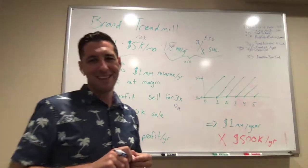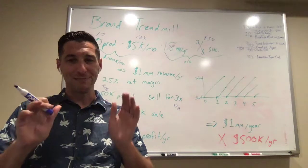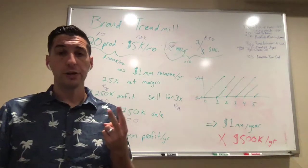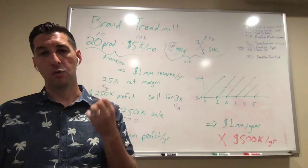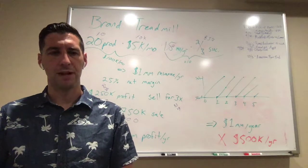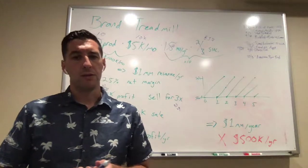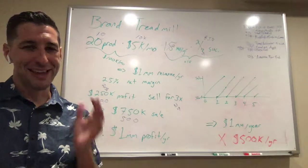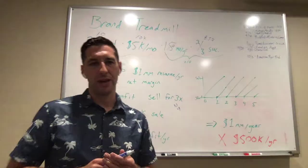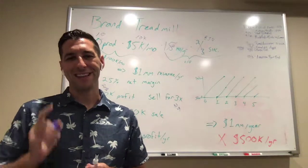That's the idea, and I'm calling this the brand treadmill business model. I'm curious what you guys think — does it not make any sense, is it genius, is it really dumb? One of the beauties of this model is that I think you can get this done with one or two smart, experienced Amazon sellers, maybe one or two Western-educated employees, and two or three Filipino employees. I think this can all be done with a team of about five people. This is what gets me excited, and I think this is going to be our focus for 2020.